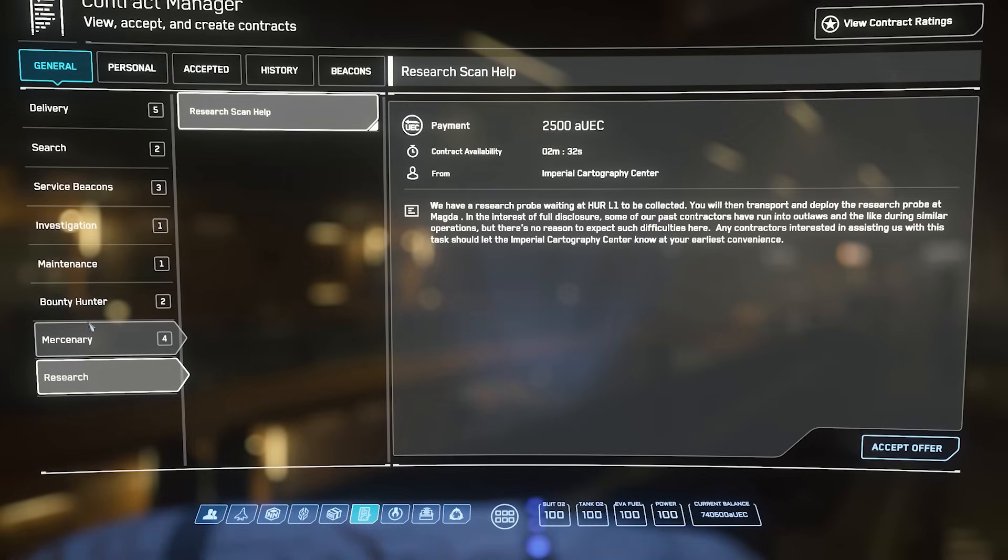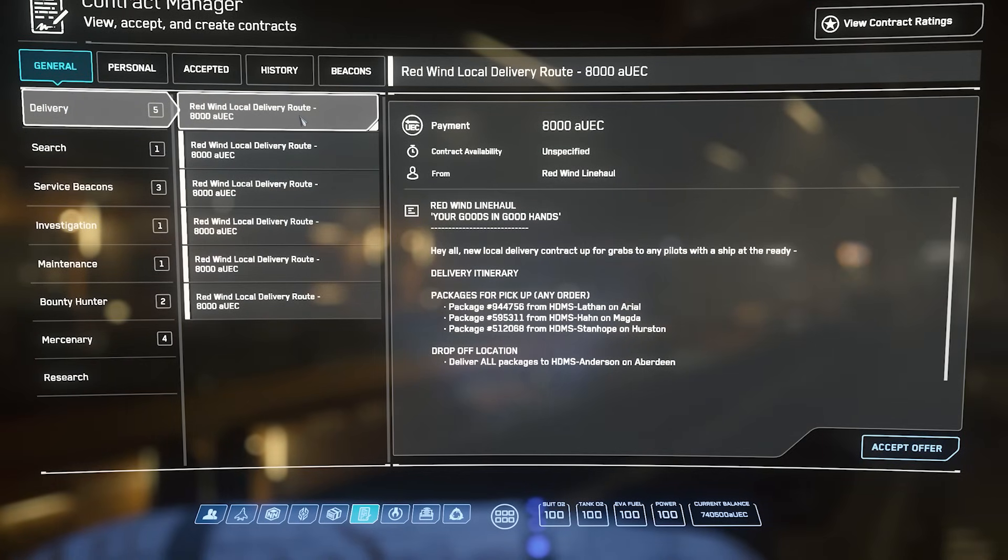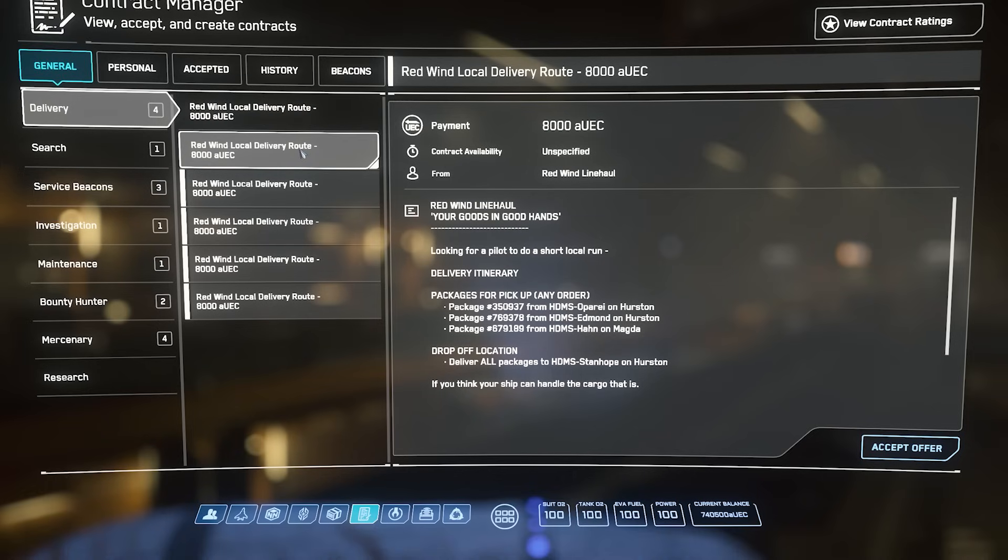You can bring up your mobiglass — sort of your hub, your PDA, your smartphone — which allows you to view your standings, your contracts, and trade, so on and so forth.